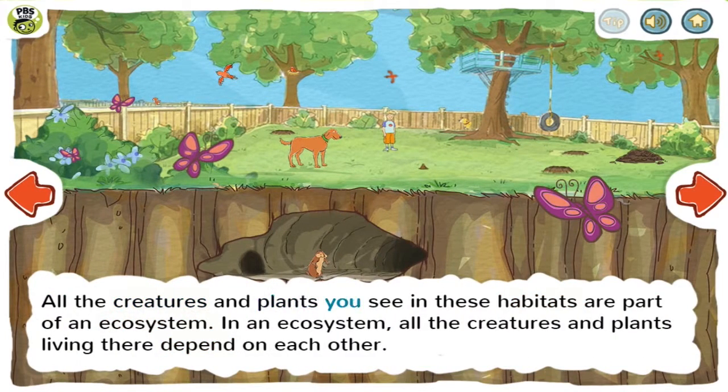All the creatures and plants you see in these habitats are part of an ecosystem. In an ecosystem, all the creatures and plants living there depend on each other.